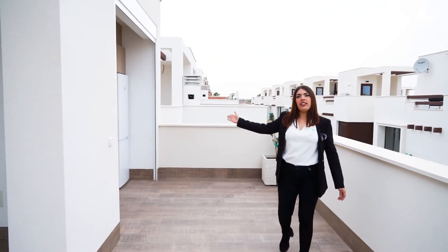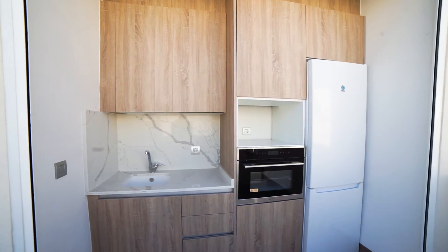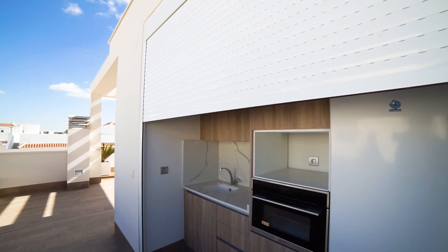And the second kitchen, which is optional. We have the oven, the fridge, the sink, and also an electric shutter.